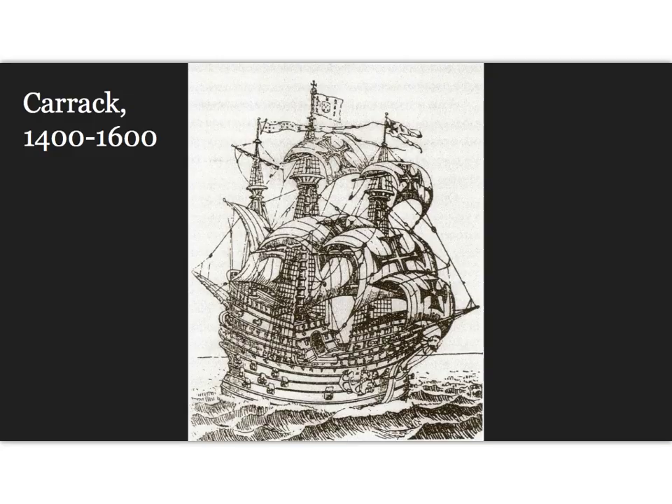The Carrack was a three or four-masted ship developed in the 15th century by the Genoese that would be in use throughout all of Europe, although each region had their own specific design. Carracks were ocean-going ships that were large enough to be stable in heavy seas and roomy enough to carry provisions for long voyages. For example, the first successful navigation of the Cape of Africa that actually brought back spices would be in a Carrack in 1498, and in its hold would be a hundred tons of spices for sale in Europe.